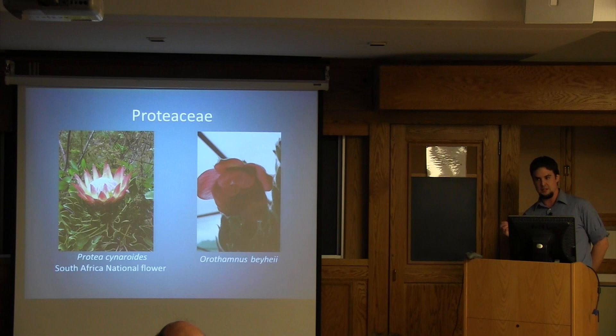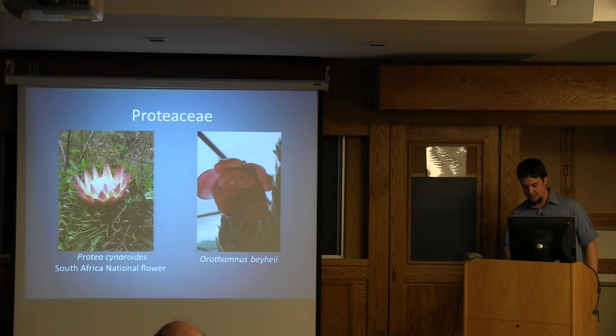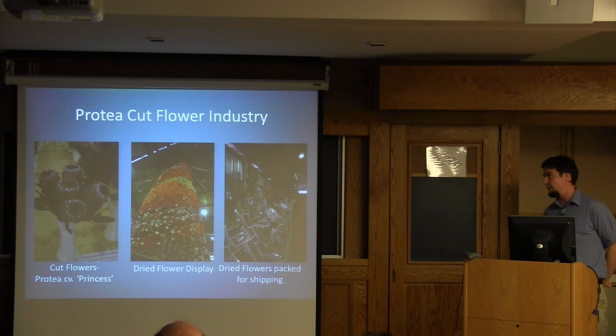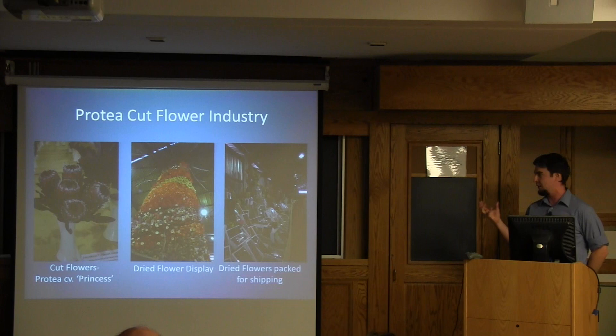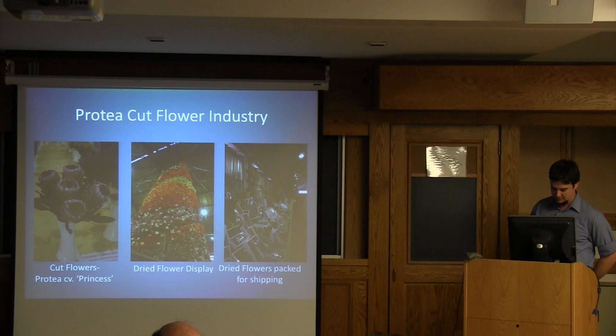The Proteaceae is a large family of plants, and one of the very special components we see in South Africa. A lot of people, when they think about the Western Cape and Fynbos, think of proteas — this group of plants unique to that region. Proteas are used for fresh flowers in the fresh flower industry, but when you dry the florets themselves they can store quite well. This picture illustrates protea heads that have been cut, dried, and are going to be shipped all over the world for cut flower displays.